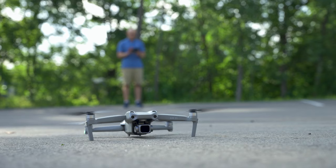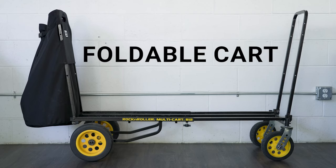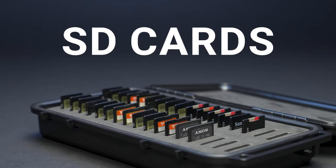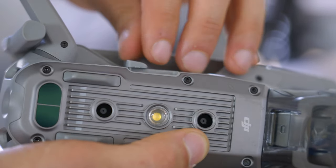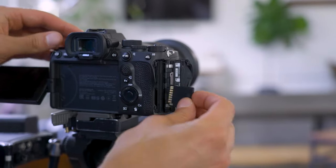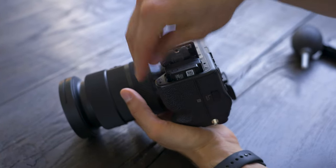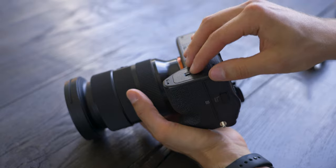Drone — we use a drone to capture establishing shots of a location. Foldable cart — a foldable cart helps us easily get all of our equipment on site. SD cards — all of our equipment uses SD or micro SD cards. Our cameras have two SD card slots so we can record both simultaneously as a backup. Extra batteries — we always bring extra batteries so we can film all day without needing to charge.